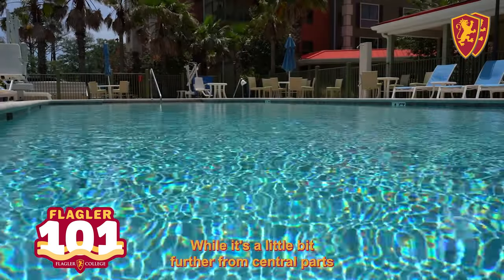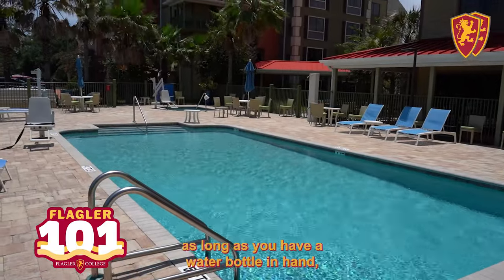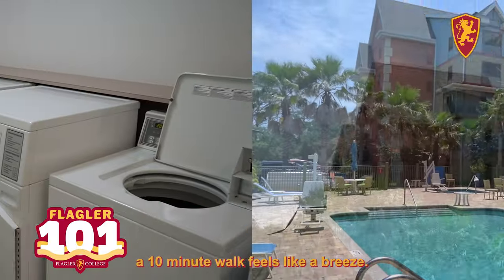While it's a little bit further from central parts of campus, there is a shuttle service. But with weather like Florida's, as long as you have a water bottle in hand, a 10-minute walk feels like a breeze.